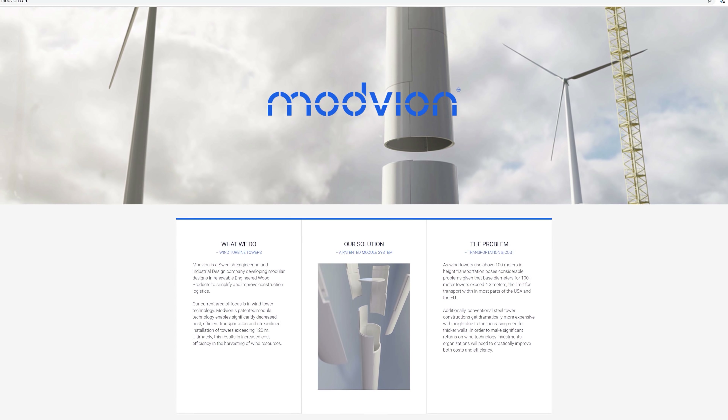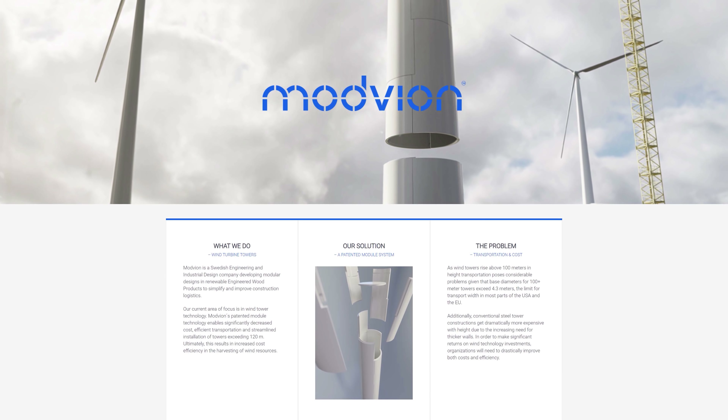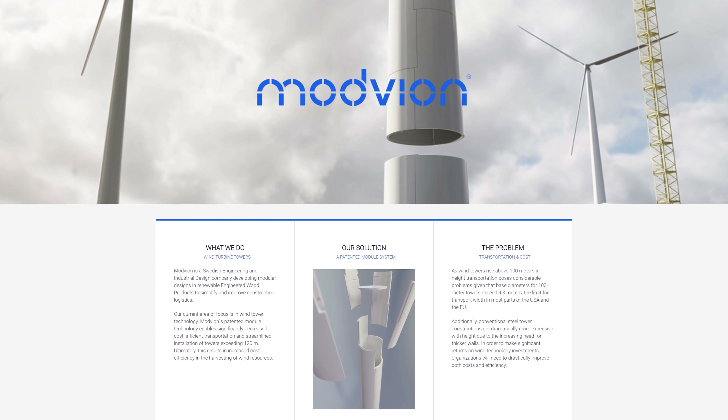That philosophy is part of the motivation for a Swedish engineering and industrial design company called Modvian, who are planning to reintroduce wood as a structural material for turbine towers. It's not as crazy as you might think either — in fact, the more you dig into the details the more you realize it's actually a very smart structural solution, as well as being far more climate friendly.